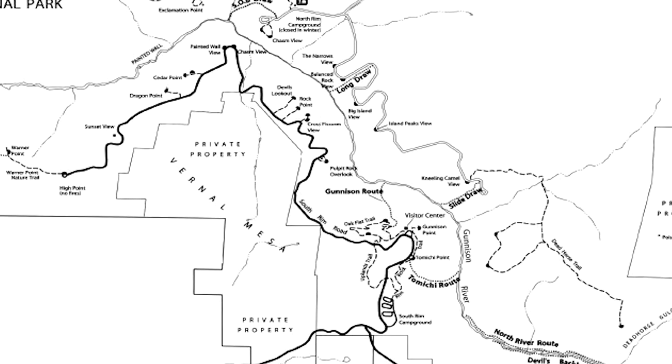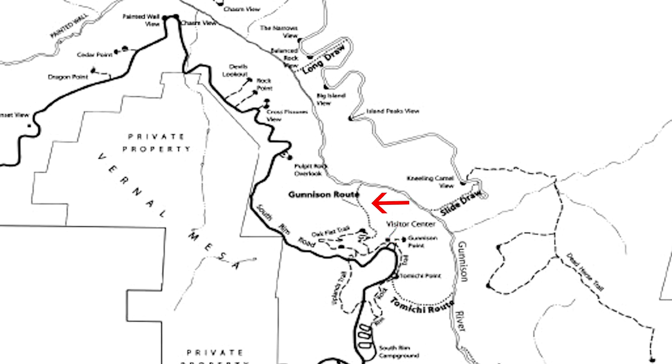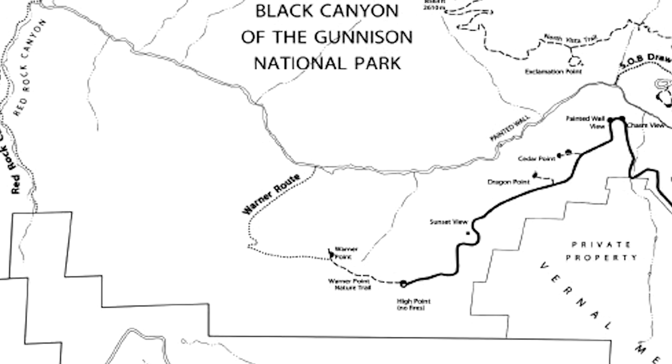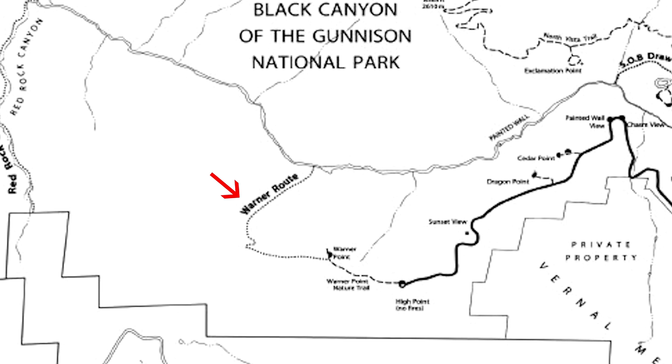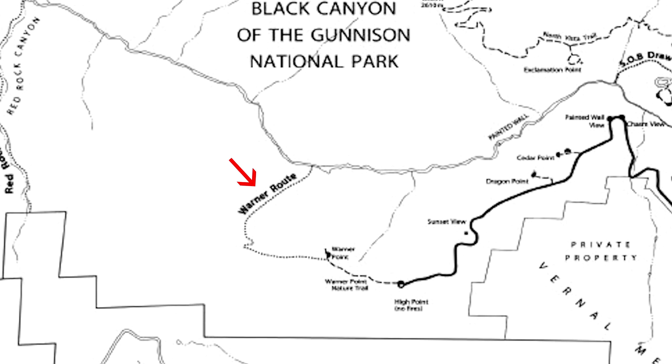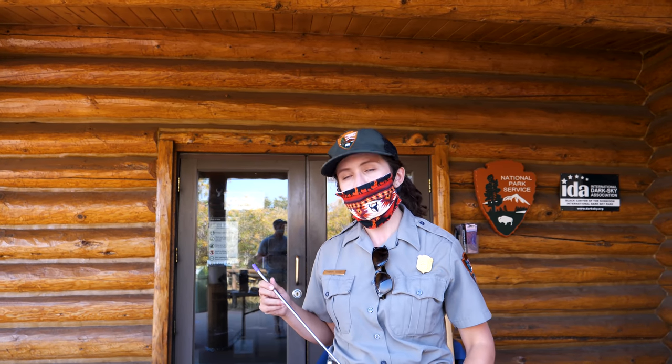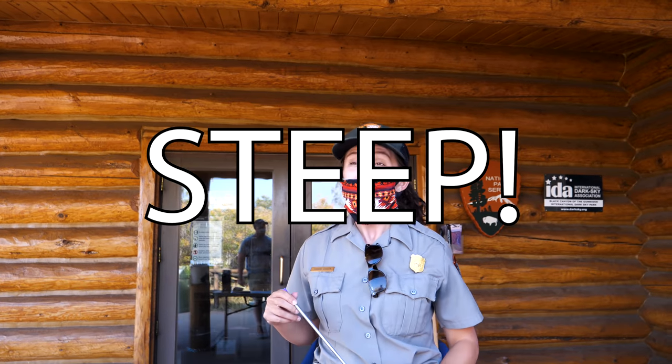On the south rim, the least strenuous of our strenuous routes is the Gunnison route — about a mile and a half down, 1800 vertical feet. We also have one at Tomichi Point, a little east — a mile down but 1900 vertical feet. Then at the end of our scenic drive, we have the Warner Point route which descends over three and a half miles, 2700 vertical feet. So it's short mileage-wise but very steep.